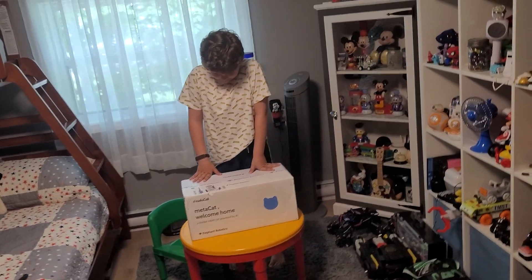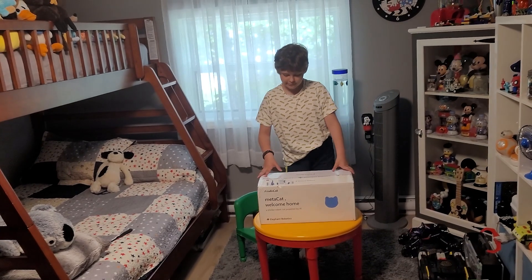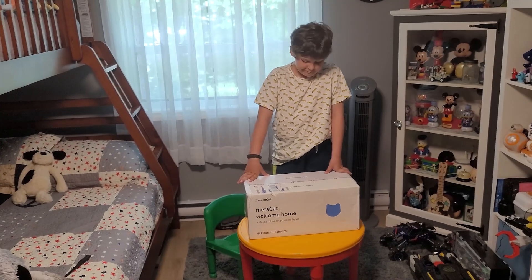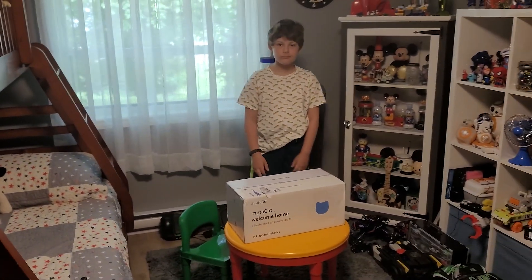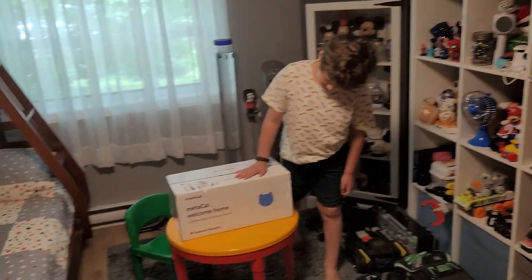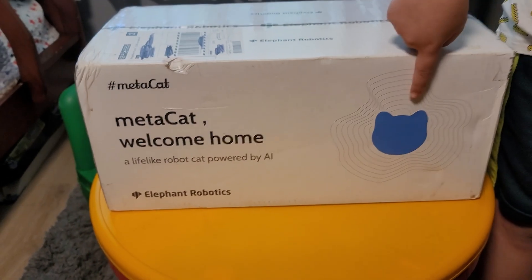If you have somebody that's older, or maybe in a retirement home, or maybe in an apartment building that loves cats, this is the thing for you. It's a great companion and it feels like you have a real cat with you. So we're going to open this box up, but before we do that, let's take a look at it.